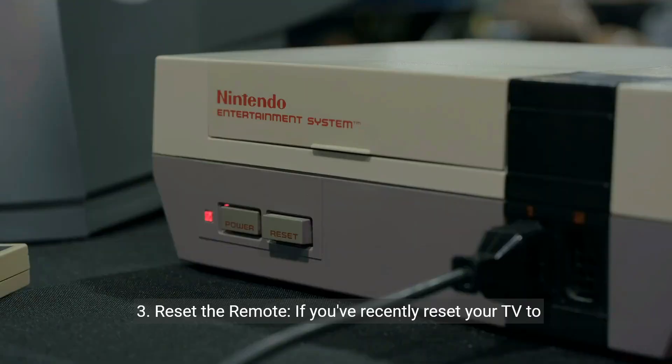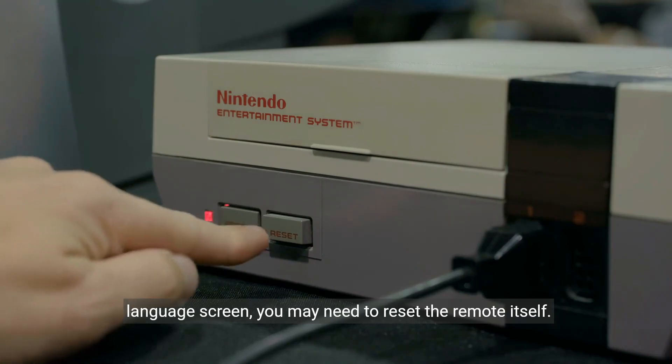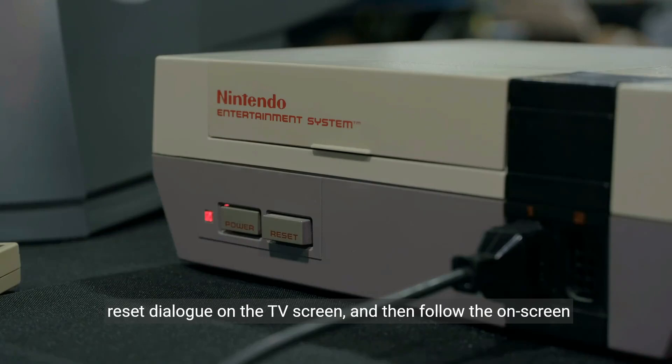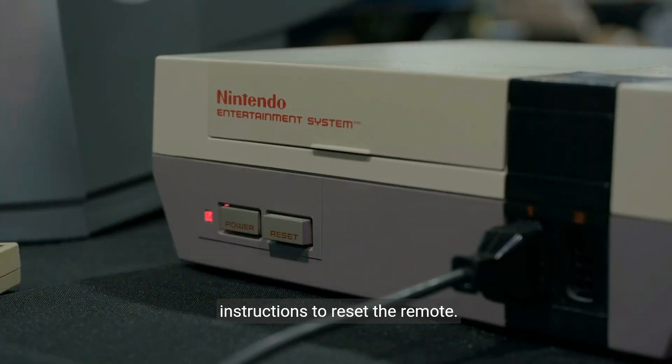Three: reset the remote. If you've recently reset your TV to factory defaults and the remote control is stuck on the language screen, you may need to reset the remote itself. Press and hold the power button on the remote until you see the reset dialogue on the TV screen, then follow the on-screen instructions to reset the remote.